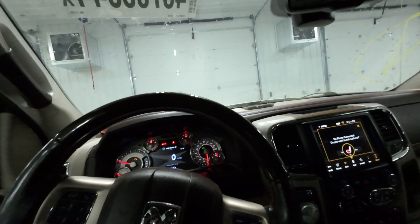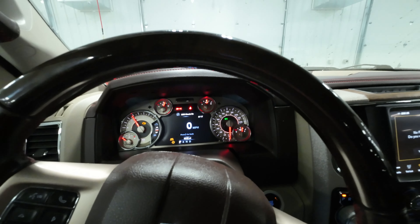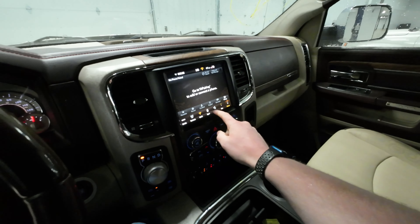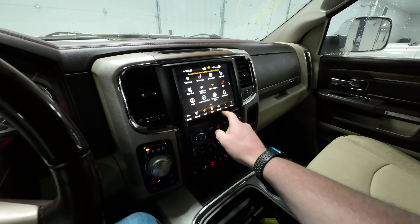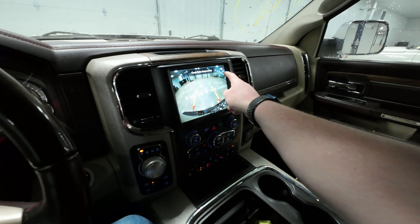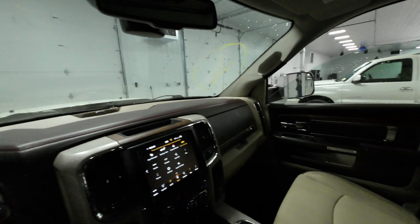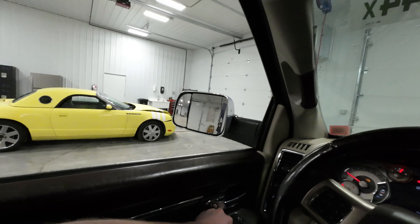First off, we're testing out that heated seat because I'm chilly. The 5.7 runs great. We got Uconnect with navigation here, and should have Android and Bluetooth audio. Backup camera's working well. Non-power folding mirrors — it's kind of weird. They checked all the boxes but that one.